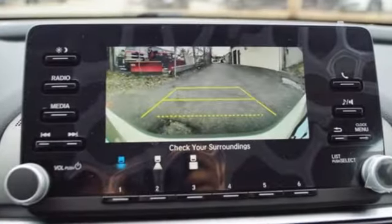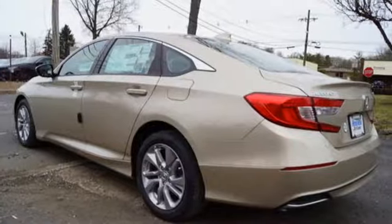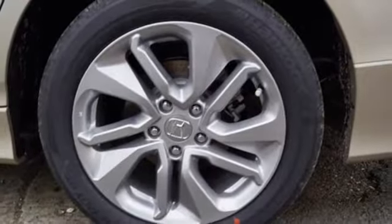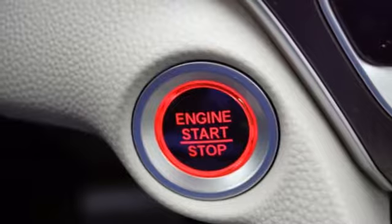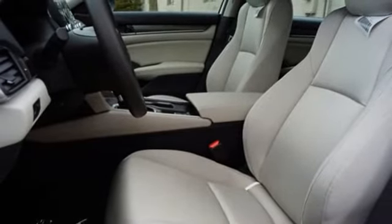Streaming audio, wireless phone connectivity, dual zone climate control, push button start, manual tilting steering column, intercooled turbo inline four-cylinder engine, aluminum wheels, gas pressurized shocks, and continuously variable automatic transmission. Every Honda is designed with the driver in mind.